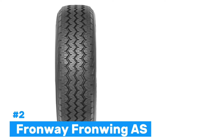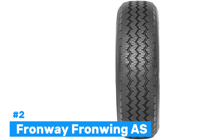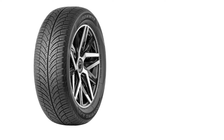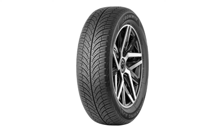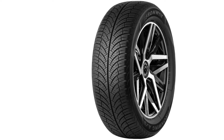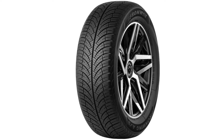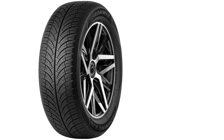Number 2: Frontway Frontwing AS. The Frontway Frontwing AS is a budget-friendly all-season tire that offers reliable performance for everyday drivers. Designed to provide stability and safety, the Frontwing AS features a tread pattern that enhances water evacuation, helping prevent hydroplaning during wet weather. While it offers solid performance on dry roads, its true strength lies in its capability to handle light snow and cold weather conditions. The tire performs adequately in milder winter climates, but may not be the best choice for regions with harsh snow and ice. One of its key features is its low rolling resistance, which contributes to improved fuel efficiency.